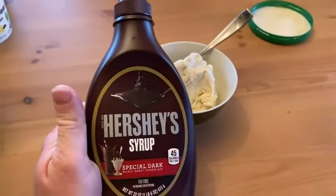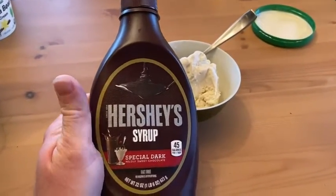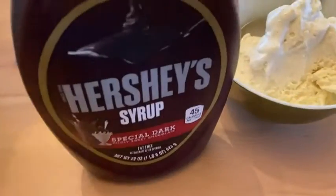Hello, this is Hershey's Special Dark Syrup, chocolate syrup. This is really good stuff.